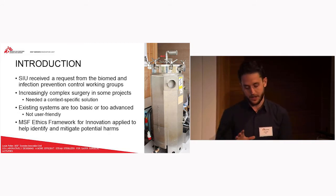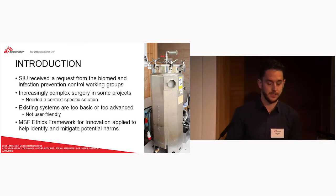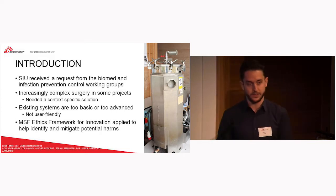Many reasons were given: increased water efficiency, increased power efficiency as well. But one of the key things is that in the Haiti project with OCB and also in Afghanistan, we're doing increasingly complex surgery — particularly orthopedics — and they often have increasingly complex surgical instruments which are hollow. Basically, existing basic systems can't actually sterilize them to the adequate quality that we need.